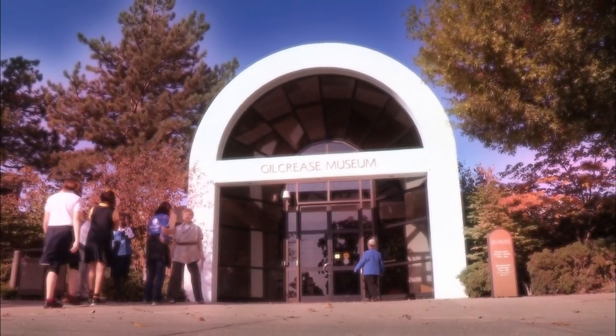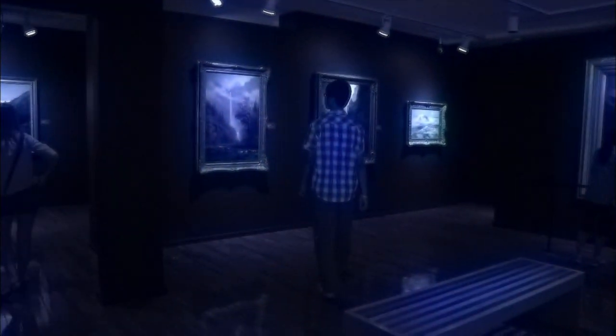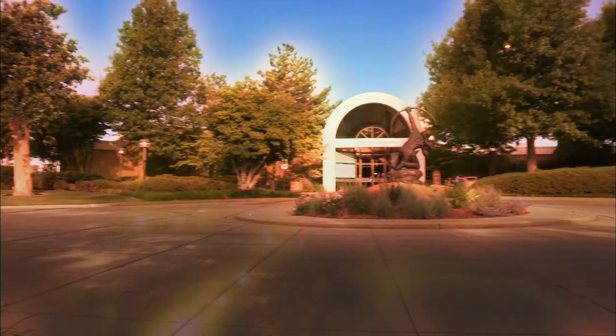I see museums as memory palaces. Museums offer a contemplative opportunity. It's like you have a chance to reach out and touch history, touch your heritage. It's not just a place, it's an idea — to understand more about how America came about. The Gilcrease Museum has been described as being the most American of American museums.